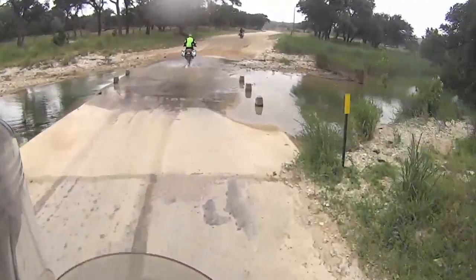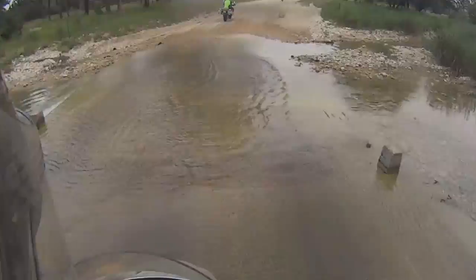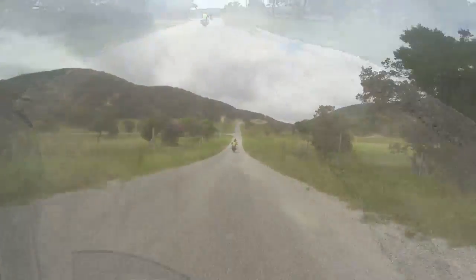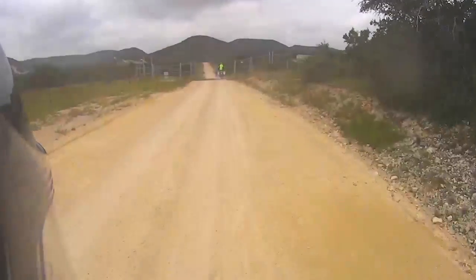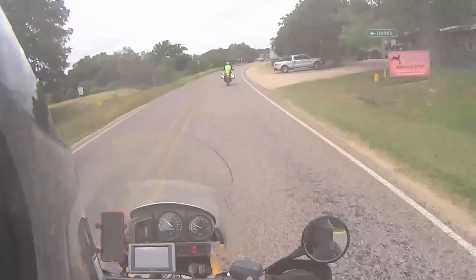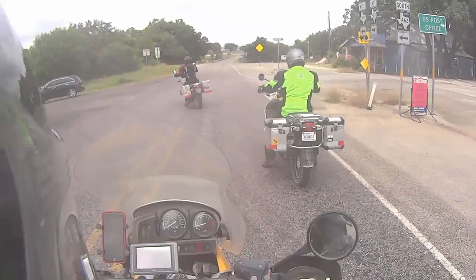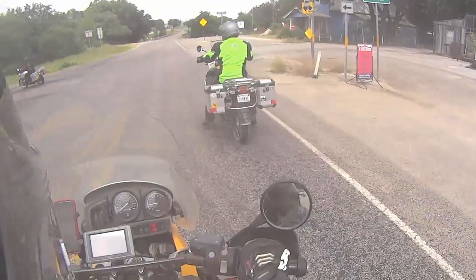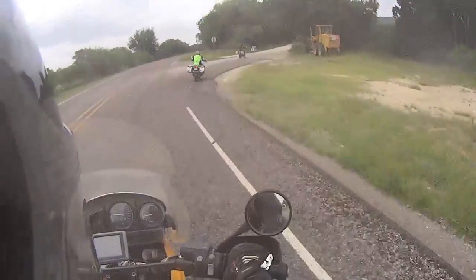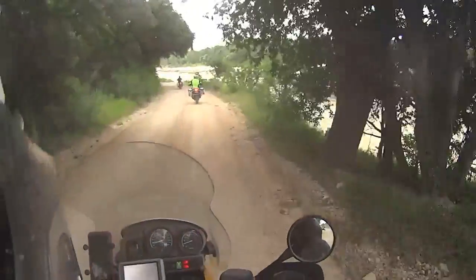Hey guys, this is Wes with Adventure Tejas. I'm doing this solo today — Stephen is elsewhere — and I just wanted to share this short five, six-minute video with you from a trip we made late in July this summer. We've got so much video that we have to process, edit, and get put together, so we're running a little bit behind on getting this stuff out.